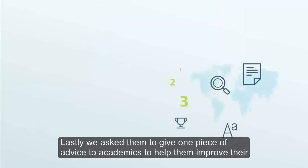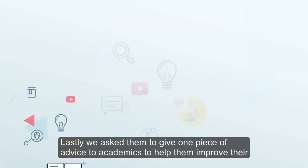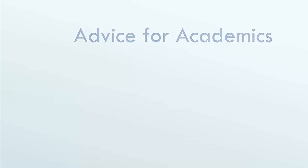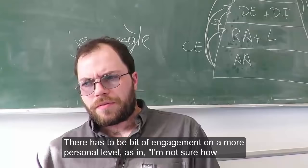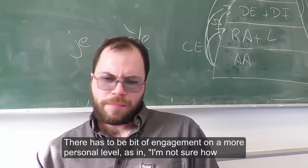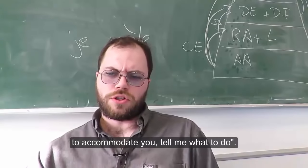Lastly, we asked them to give one piece of advice to academics to help them improve their teaching and learning practice. Here's what they said. There has to be a bit of engagement on a more personal level — as in, 'I'm not sure how to accommodate you, tell me what to do.'